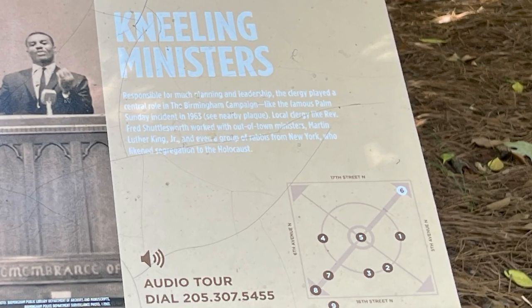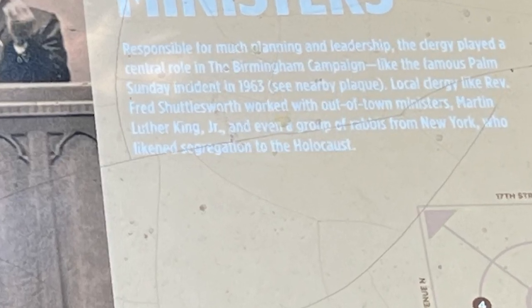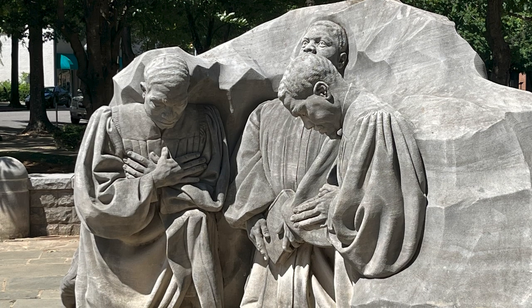Kneeling ministers. Responsible for much planning and leadership, the clergy played a central role in the Birmingham campaign, like the famous Palm Sunday incident in 1963. Local clergy like Reverend Fred Shuttlesworth worked with out-of-town ministers, Martin Luther King Jr., and even a group of rabbis from New York. And here was an amazing sculpture of the kneeling ministers.